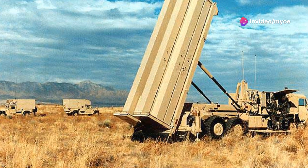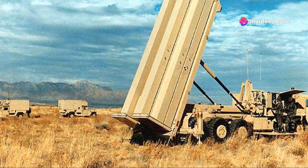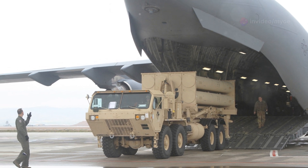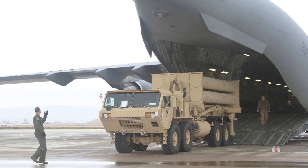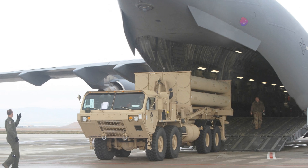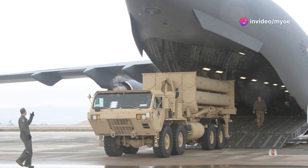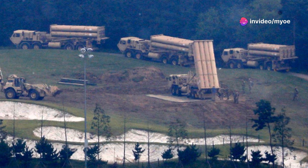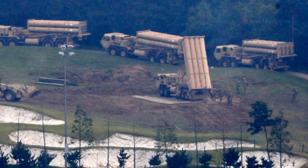THAAD was originally intended for deployment in 2012; however, it became operational much sooner, with the first deployment taking place in May 2008. Since then, the system has been deployed in various countries including the United Arab Emirates, Israel, Romania, and South Korea, making it a critical component in protecting allied nations from missile threats.